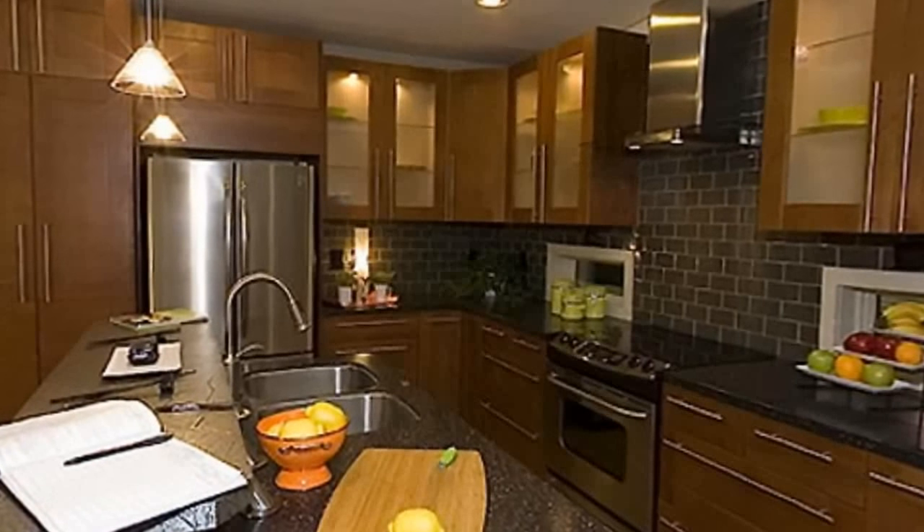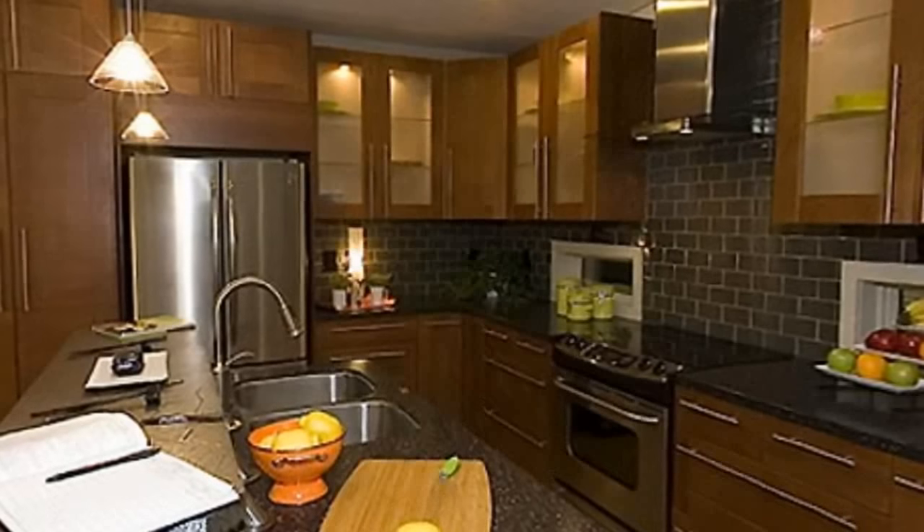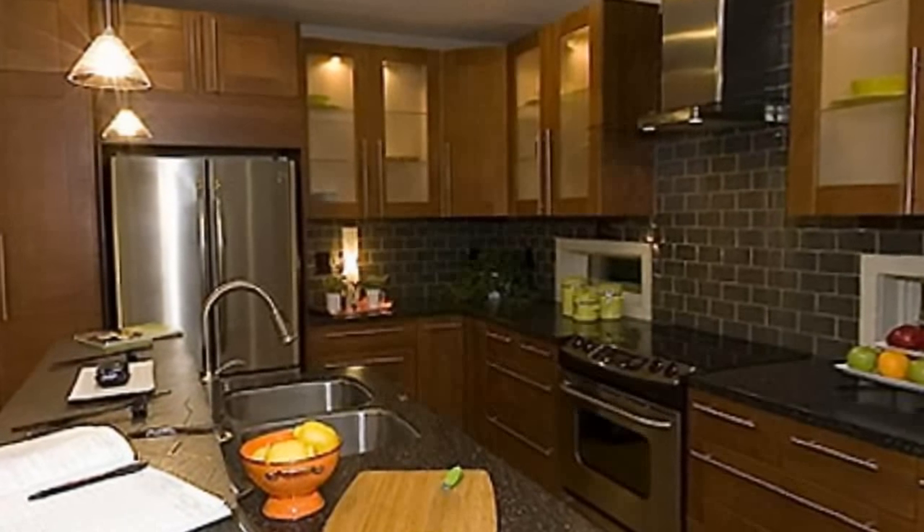Equipped with solar panels on the roof that cut energy consumption in half, energy-efficient appliances, super-insulation, and low-emissivity film windows, just to name a few.